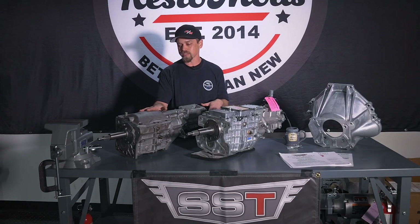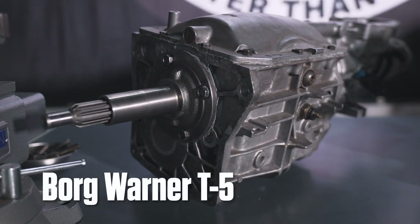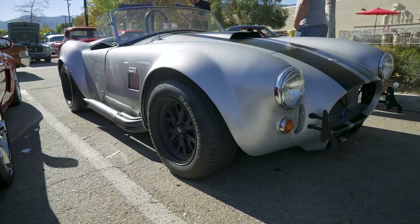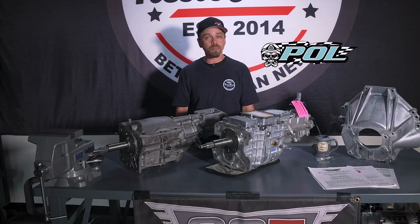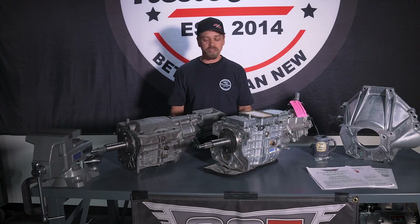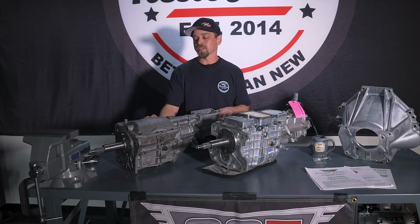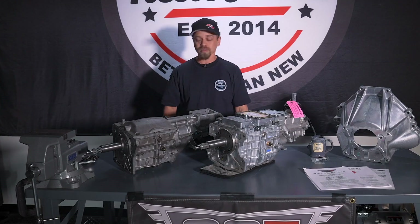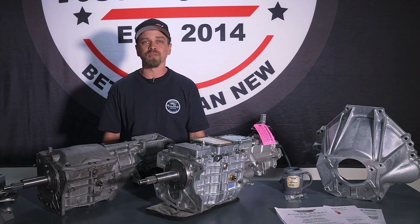Right here on the right you can see this is a BorgWarner T5. This is a transmission that was in RM5, which was Auto's — the winner of RM5. It's a Factory 5 Cobra with a 427 engine in it, and we were actually at a local Southern California cruise sponsored by POL when we saw them pulled over on the side of the road. We stopped to see what was going on and this Cobra had eaten up this transmission. This poor little BorgWarner T5 just couldn't handle it anymore, and luckily we were around. We got him back safely home and decided it's time to upgrade, time to go to something really serious.